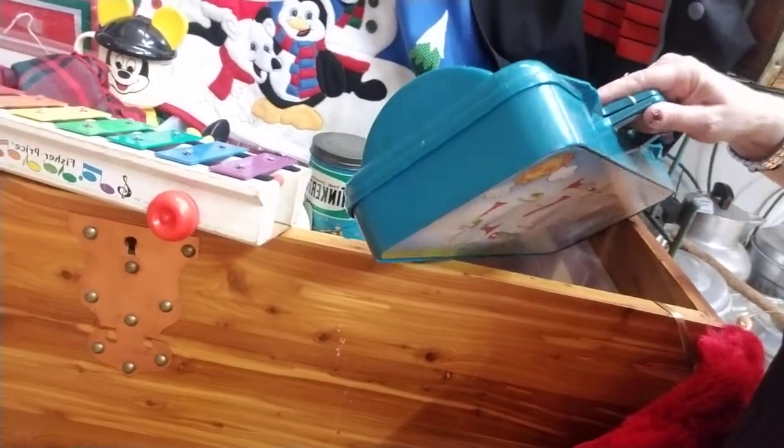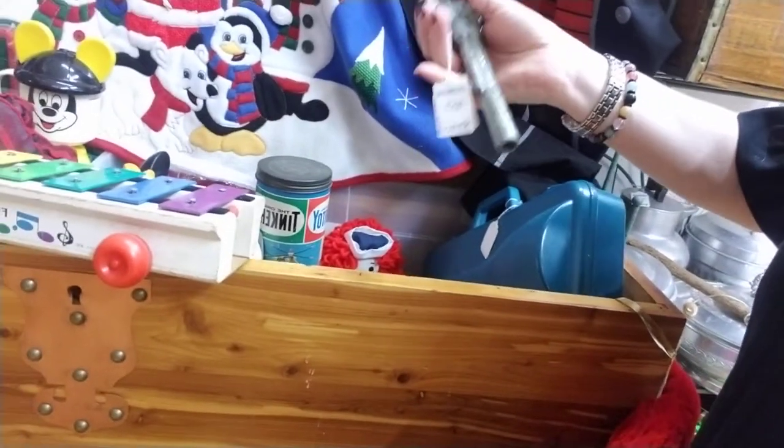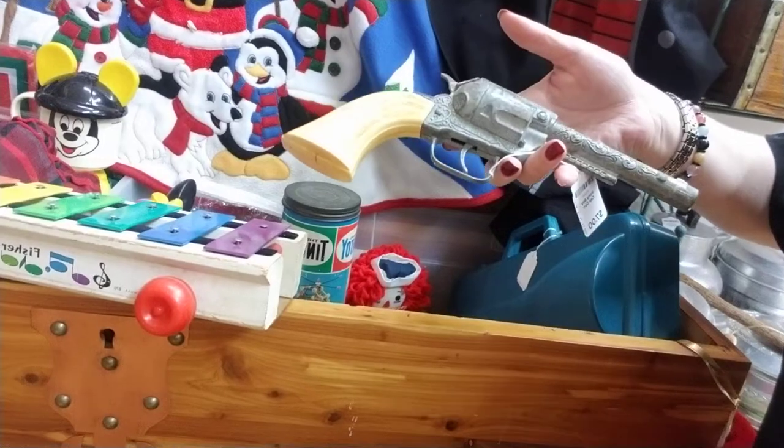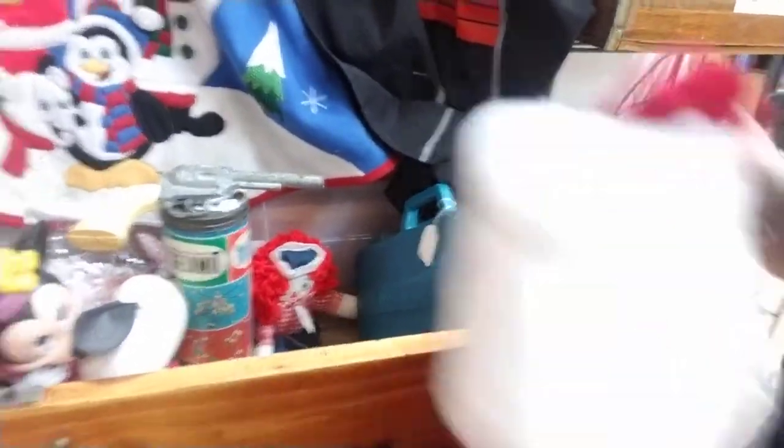Definitely going to have to think about that one — the louder, the better is what I'm thinking. And then there's an old cap gun in here: Pony Boy cap gun, $7. I don't even think people have stopped to look through this little chest because it's full of some fun, fun things.